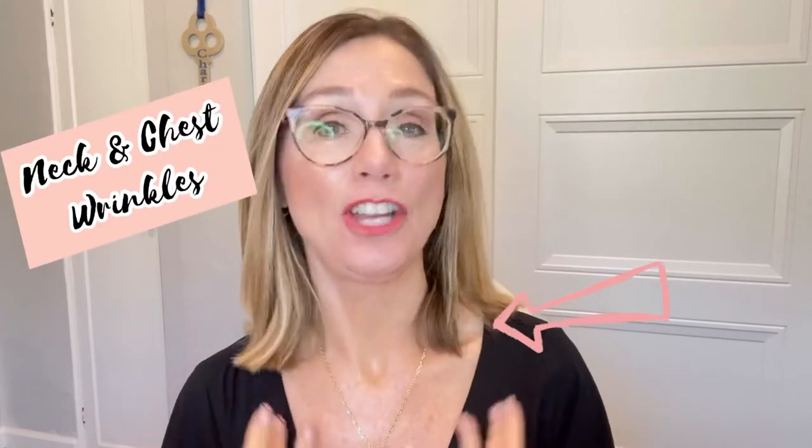Hello my friends, it's Charlotte Metcalf here and today we are going to talk about tips and strategies for dealing with neck and chest wrinkles. So many of us pay a lot more attention to the wrinkles and the skin around our face, and we oftentimes neglect and forget about the neck and chest area.